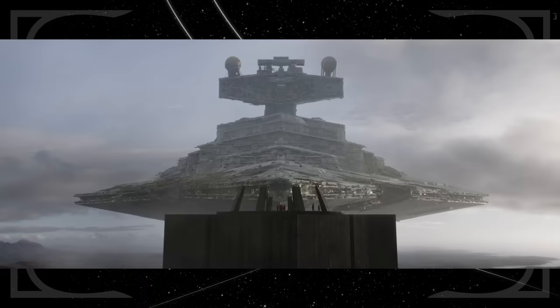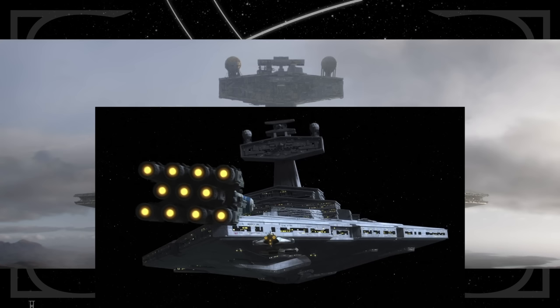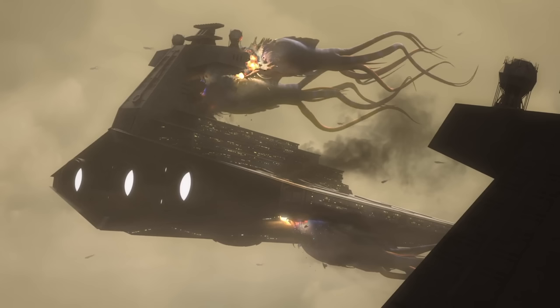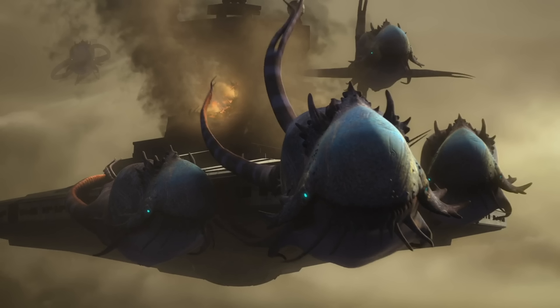The ship is an Imperial I-class Star Destroyer, though it kinda looks like a II-class in its introduction because the conning tower is simply broken — damage done by Purrgil at the end of Star Wars Rebels, when the space whales smashed into Thrawn's fleet, attached themselves to his Star Destroyer, and flew off to Peridea.